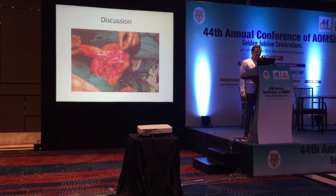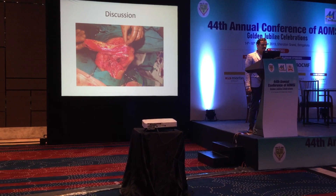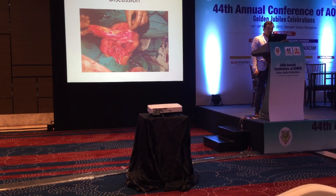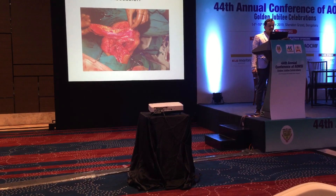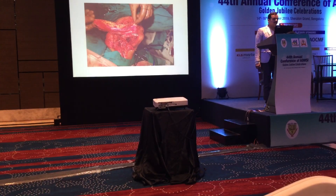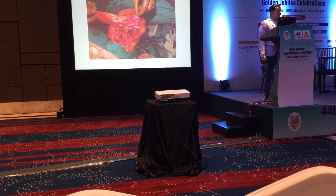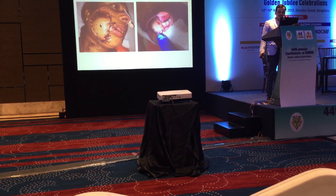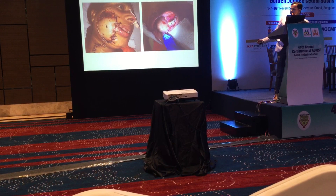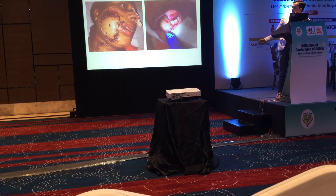I am discussing a unique case we managed — bony reconstruction along with full-thickness cheek defect reconstruction using a bi-paddle fibular flap. After completing the reconstruction, immediately on the table we found the skin paddle had microvascular compromise, with a lot of venous bleeding from the paddle. After deepithelialization, we left the deepithelialized part as it was.